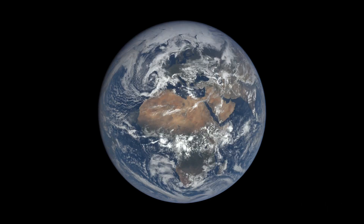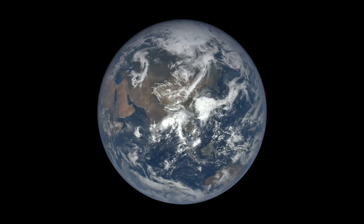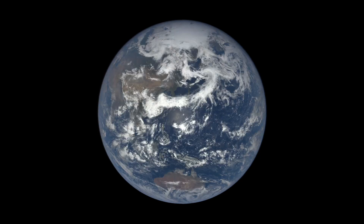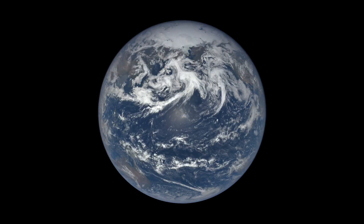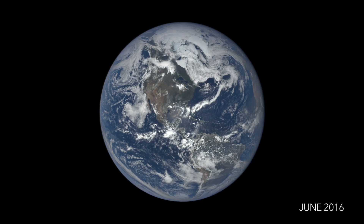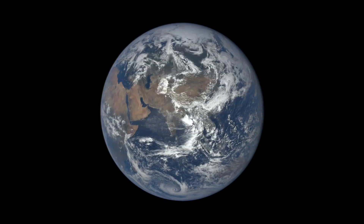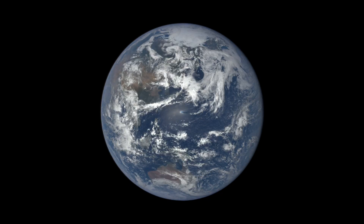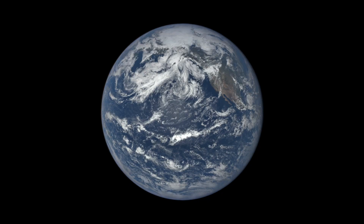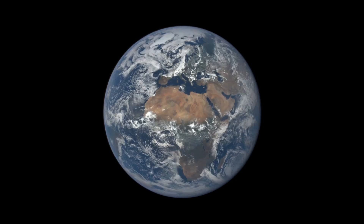Clouds also trap heat rising from the surface, keeping the planet warm. Changes in cloud cover affect the heat balance and how warm the Earth becomes, which is one of the reasons why we study them. The hourly images of the entire sunlit side of the Earth provided by EPIC will be used to study the daily variations of features over the entire globe, helping us to better understand and protect our home planet.